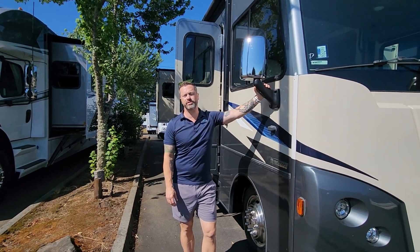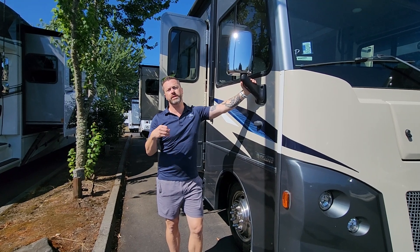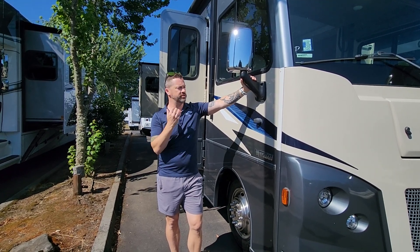Hey guys, Ben Maddox here at Johnson RV in beautiful Sandy, Oregon — one of three locations. This is our main hub. We specialize in premium pre-owned motorhomes and have for 25 years, and this is no exception.